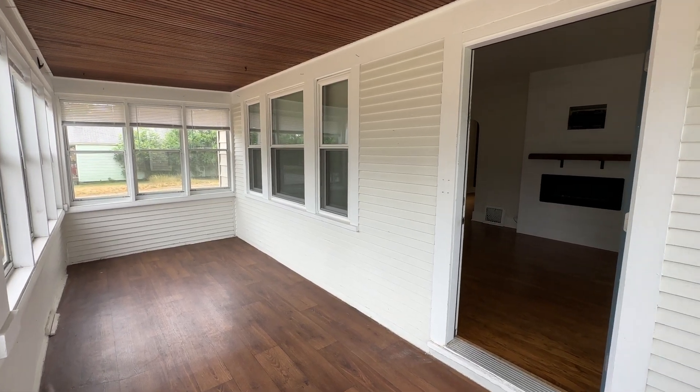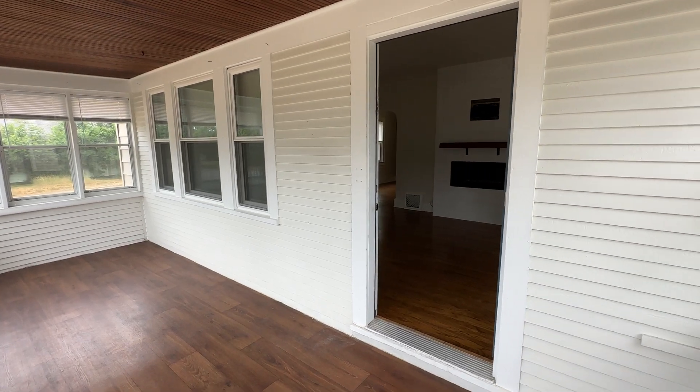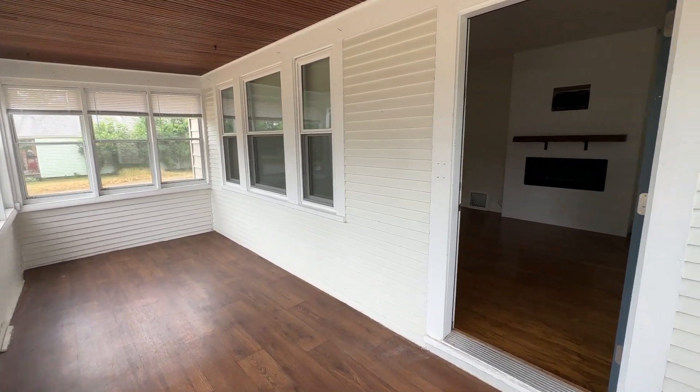Welcome to 2443 Hufford Avenue Northwest. Walking in through the front door, you have your covered porch.